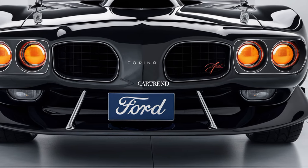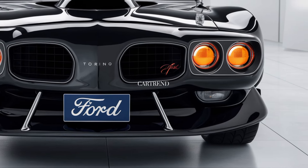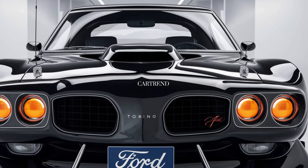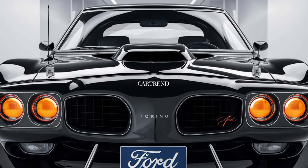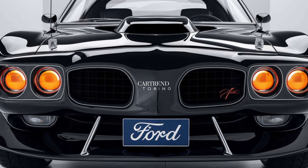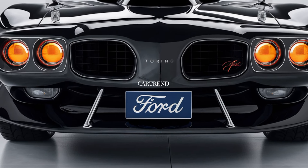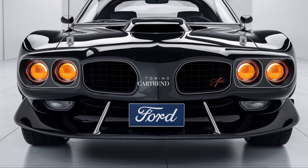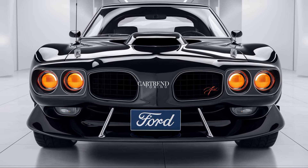So, if you're a fan of American muscle and want something that combines performance with modern luxury, the 2025 Ford Torino Cobra is a car you need to check out. With a starting price of around $55,000, this is a muscle car that's not just about power, but about comfort, style, and technology.